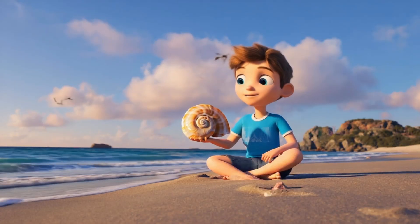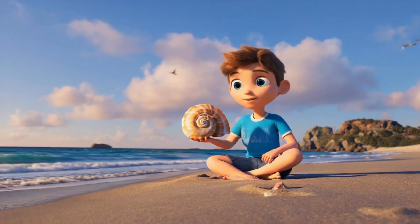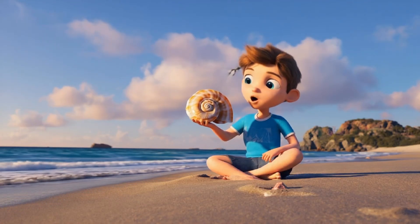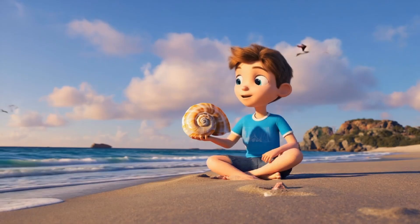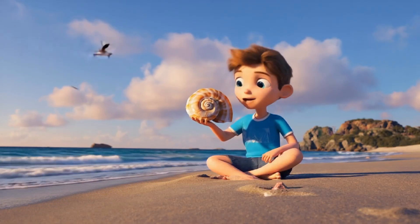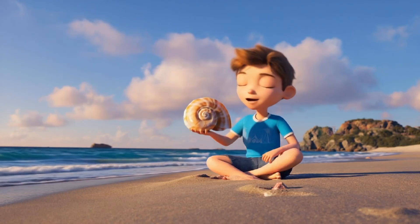Look at this shell — see how the shape starts small and gets bigger as it spirals out? That's a spiral! Nature loves spirals, and seashells, plants, and even galaxies have them. Spirals are everywhere in nature and they're so fun to find. Can you spot a spiral shape outside?